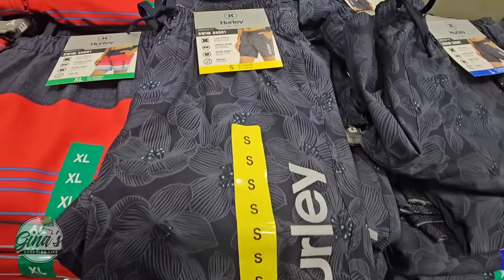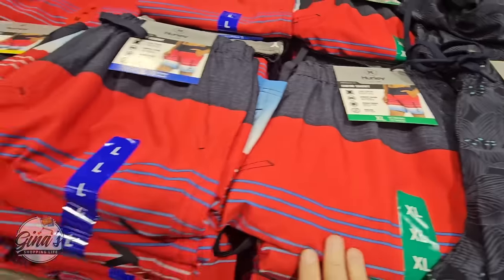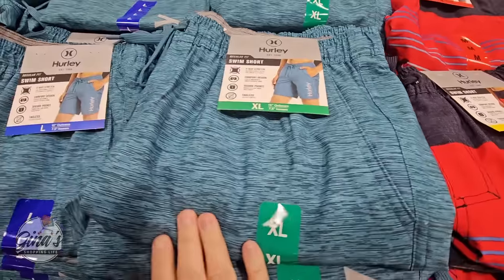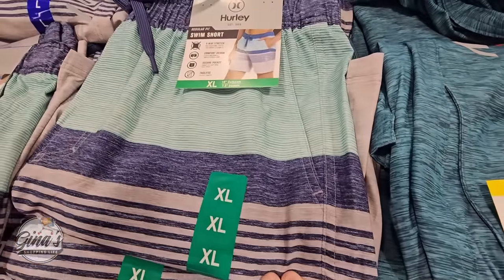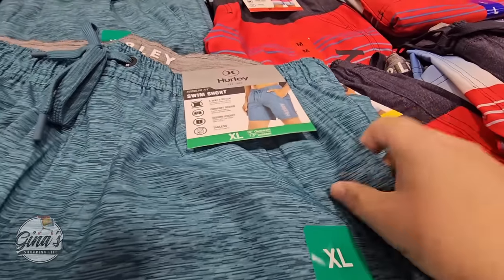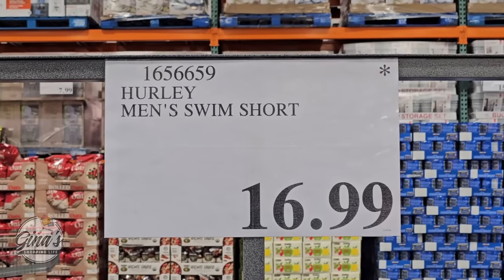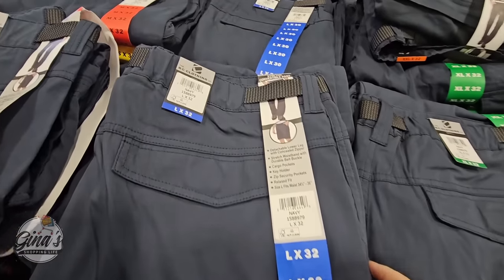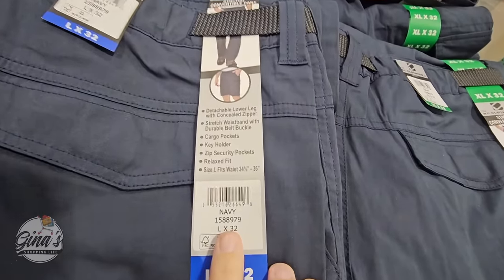This is a new item but only here for a limited time — the Hurley men's swim shorts. We have about four different designs, sizes ranging from small all the way up to XL. You've got two front pockets and a drawstring waist. These are $16.99. The asterisk means once they sell out, they sell out, and with clothing items, they're only here for a limited time.